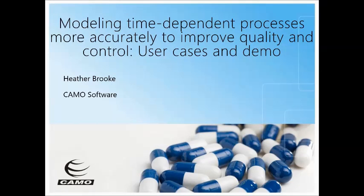We will be talking about batch modeling. My name is Marie Peterson, I'm the marketing director at KMO Software. With me I have Heather Brooke, who is our chief chemometrician and she's going to conduct the session today. The presentation should take around 40 to 45 minutes, after which we will have plenty of time for questions. Please feel free to put them into the questions box and we will deal with them at the end of the session.